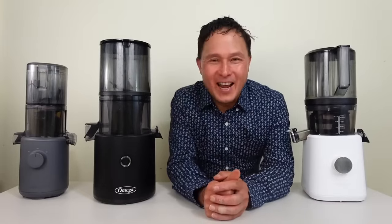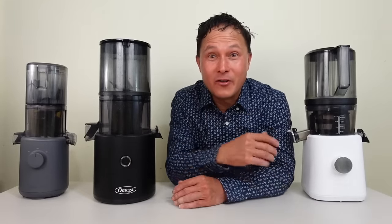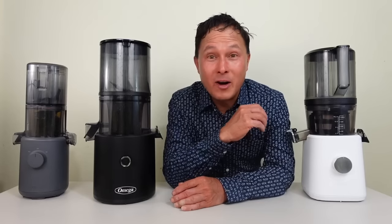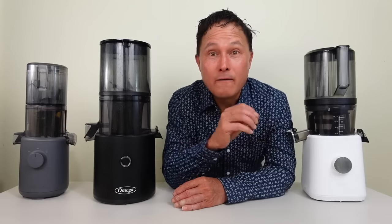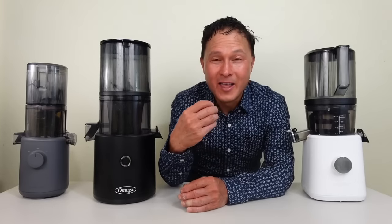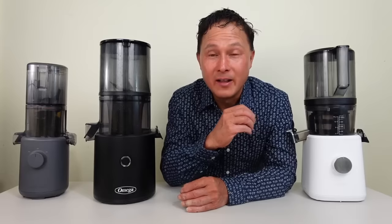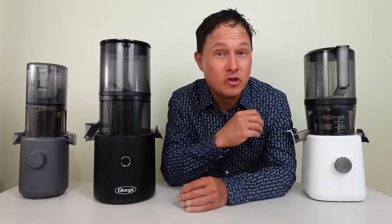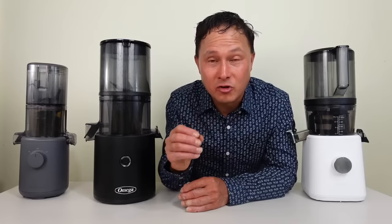This is John Kohler with discountjuicers.com. Today we have another exciting episode, and what I'm going to do for you guys today is share my top 10 tips for batch juicing like a pro. I consider myself a pro — I'm the number one world's expert in juicers — and today I'm going to drop some juicing knowledge bombs on you guys so you can batch juice.